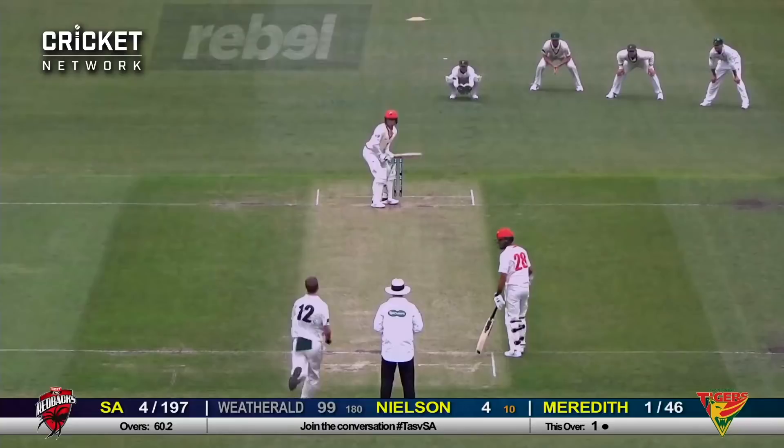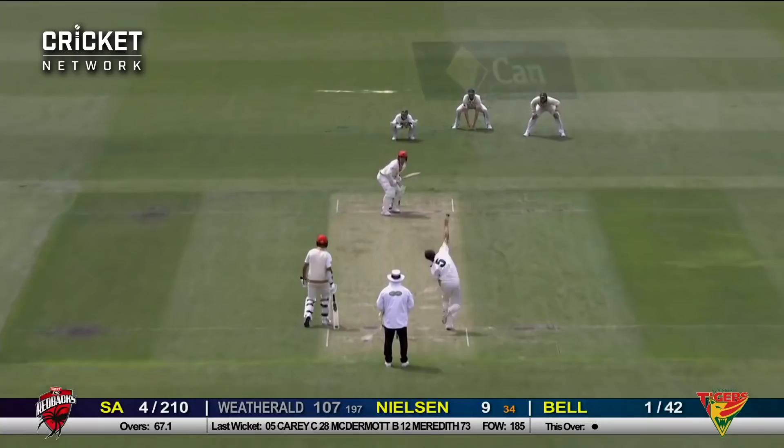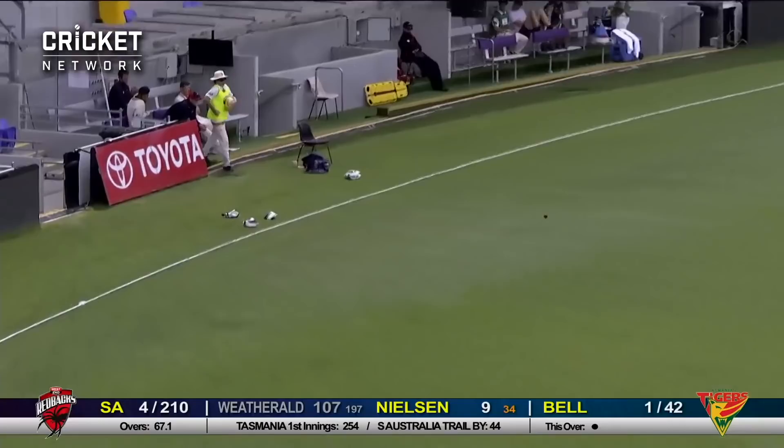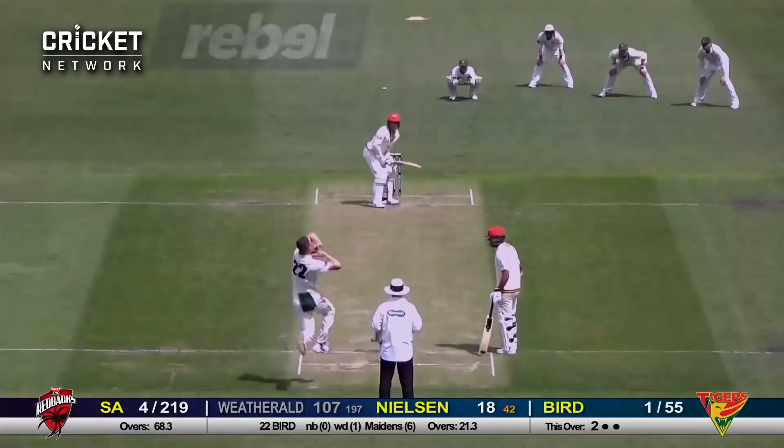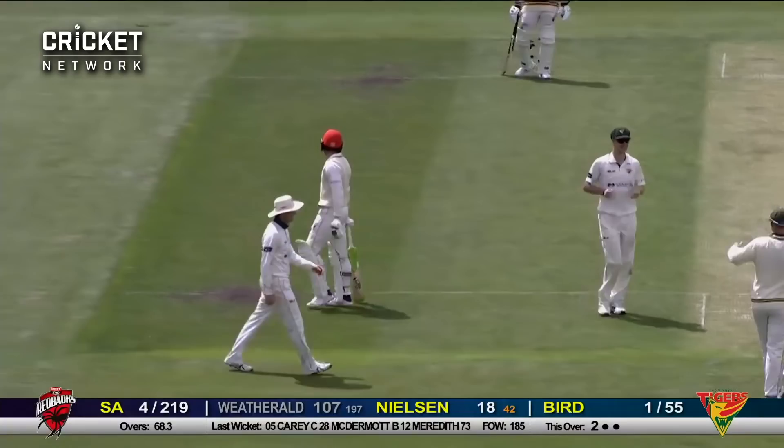Nielsen off the edge — there's runs in between slip and gully. There've been quite a few runs in that region through this game. Short ball, that's well put away by Nielsen. Just a little bit short there from Bell and Nielsen rocked onto his back foot. Off the edge — caught at third slip right on the tee, Alex Doolan taking one low down. That's the end of young Nielsen.